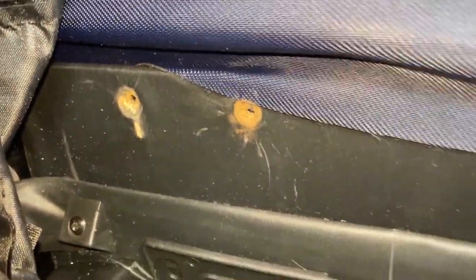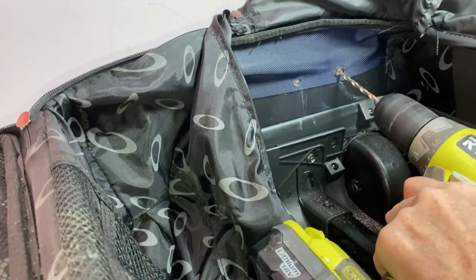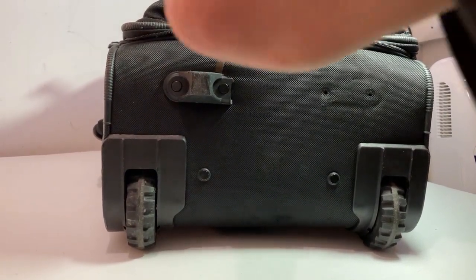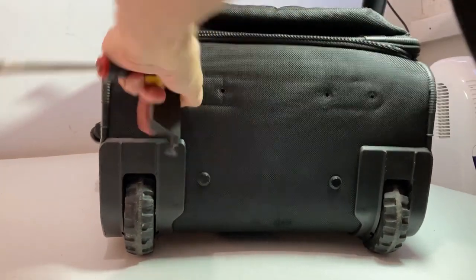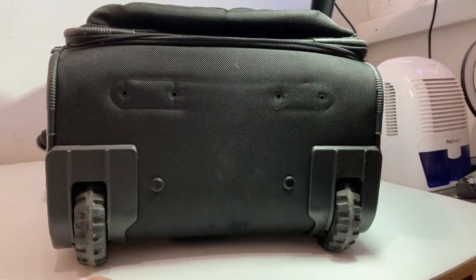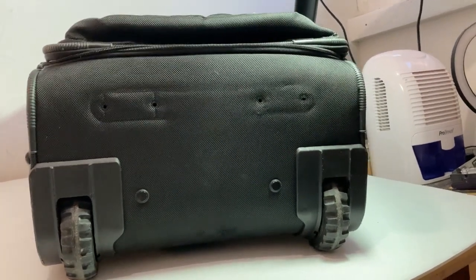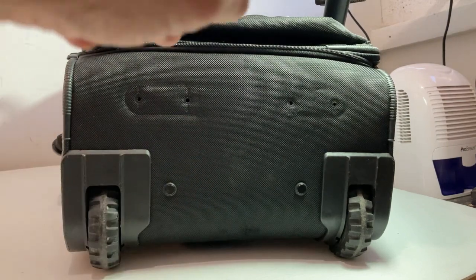Luckily the inside liner zips open so you can access everything. I take my drill and go right into the center of the rivet and drill it until it pops and snaps, then I can remove it. The rivets are popped from the inside - this should pry off. If there were screws it would have been a simple job, but they were rivets so I had to drill them out. Now I have to wait a few days for the new legs to come in, then I'll remount them, list it, and I should get around $150 for a bag I paid $8 for - plus $8 for the legs - so I'm all in for $16 and about 10 minutes of work.